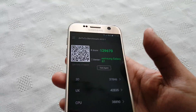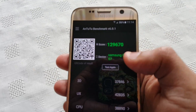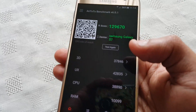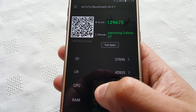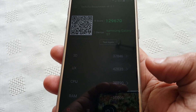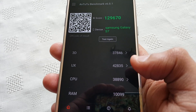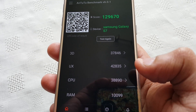Let's have a look at the score. We scored 129,670. The 3D score is 37,846, the UX score is 42,835, the CPU score is 38,890, and the RAM score is 10,099.